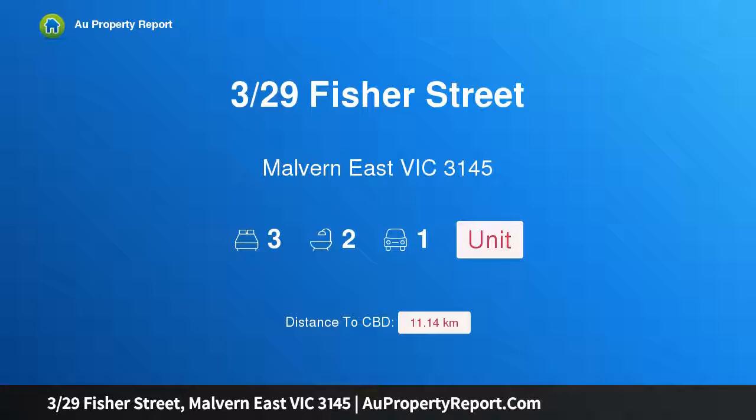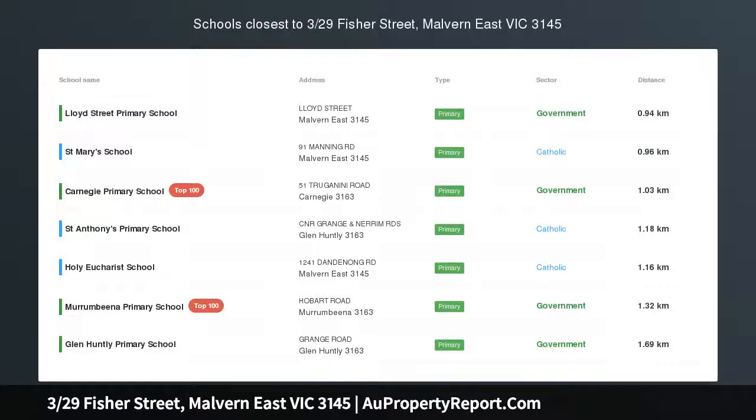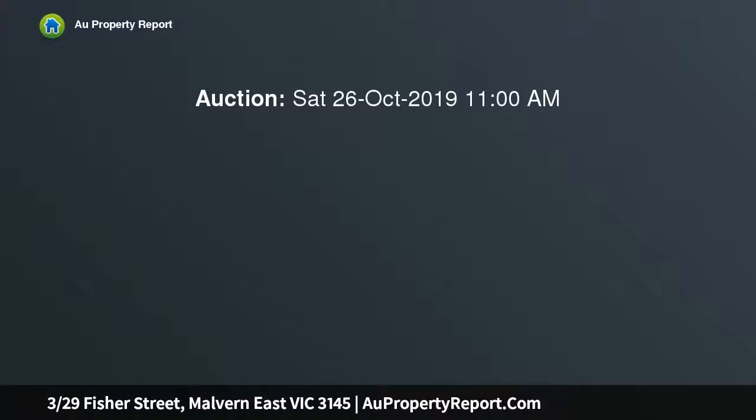Welcome to 329 Fisher Street, Morgan East, Victoria 3145. This is a rare rear opportunity — a desirable single-level home with courtyard. This modern single-level home is located at the rear, making it feel private and peaceful.